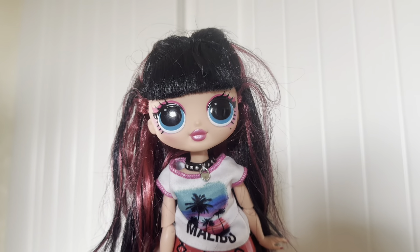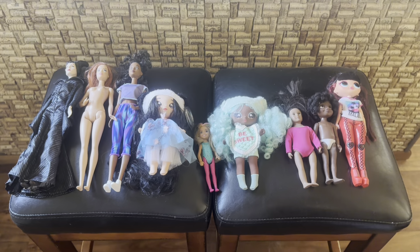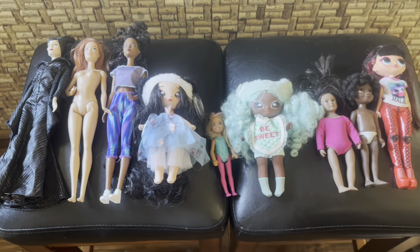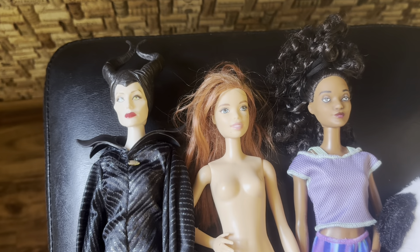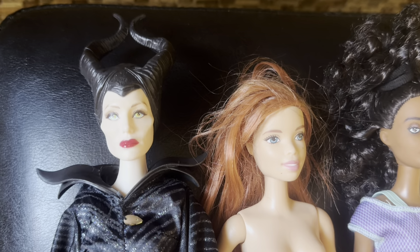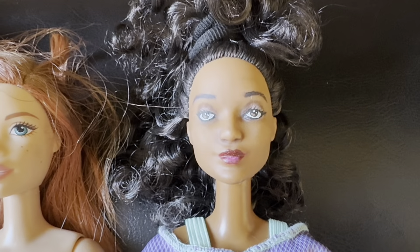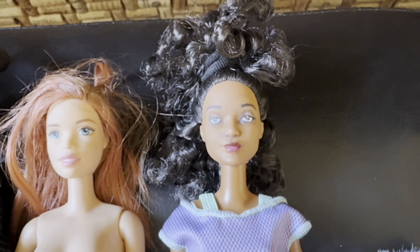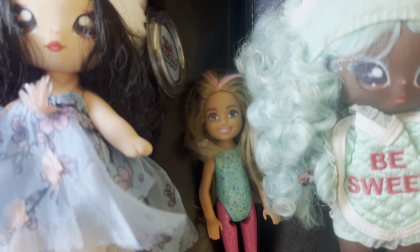I think I did pretty well — nine dolls rescued from the thrift store. This was my dolly score: nine dolls for $21 grand total. Let me give you guys a quick look one more time. This is number one, number two, number three — whom I really think has a face up; I think somebody painted her face and made her very unique and did a very good job. And then we've got number four, number five, number six.